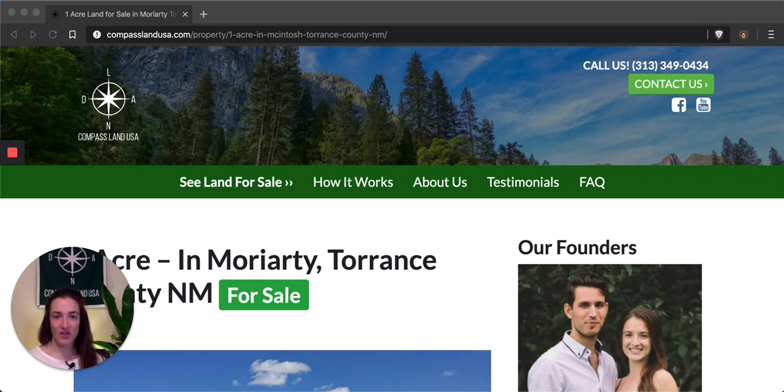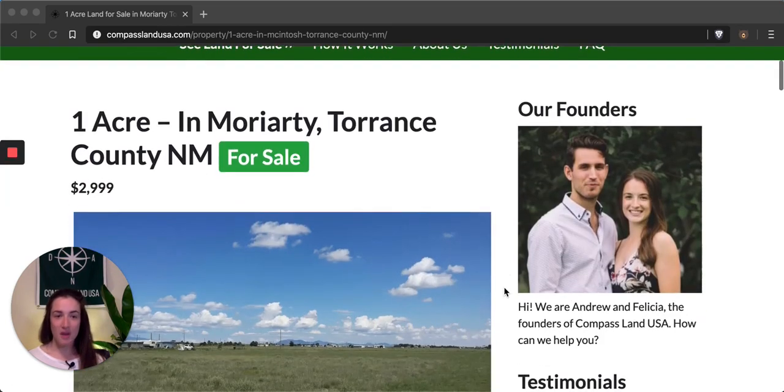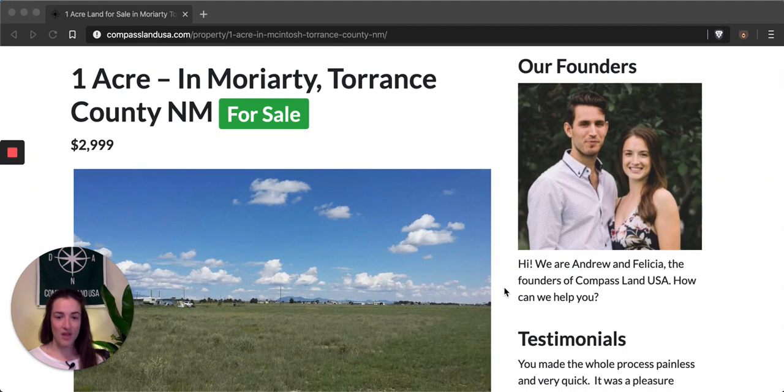If you have any questions about this property, leave a comment below and I'll reply with your answer and help you out. This property is located in Torrance County, New Mexico. It's kind of in between McIntosh and Moriarty, right off of Interstate 40. You can see this property on my website, compasslandusa.com, with the title 'One Acre in Moriarty, Torrance County, New Mexico.' I'm also going to share the URL in the description of this video.